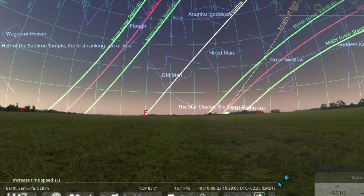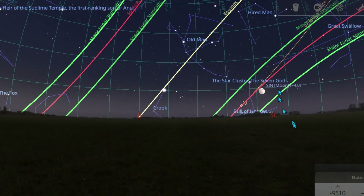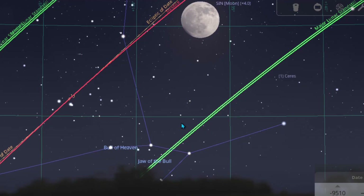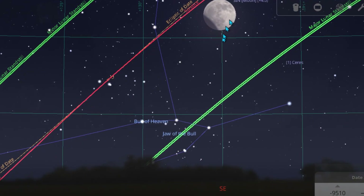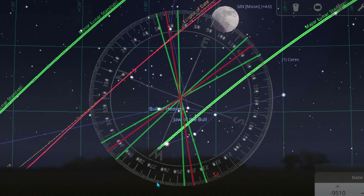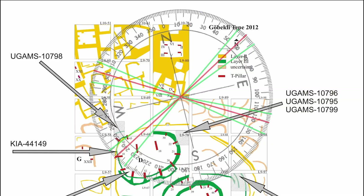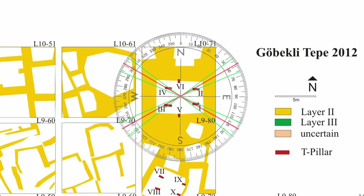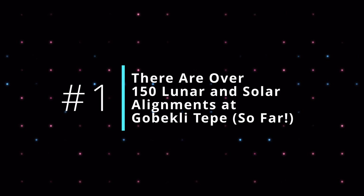If you go to the planetarium software Stellarium to get the rising and setting points of the sun and moon for these people during the time the carbon dating says — around 9500 BCE — you get a handy 360-degree protractor you can use to place over the original radar scans before they started digging. See how it all fits in all four corners — north and south are there — which leads us to fact number one: there are well over 150 lunar and solar alignments at Gobekli Tepe.